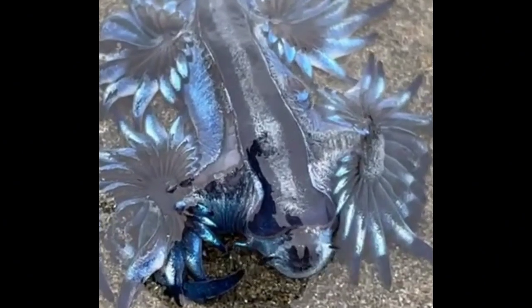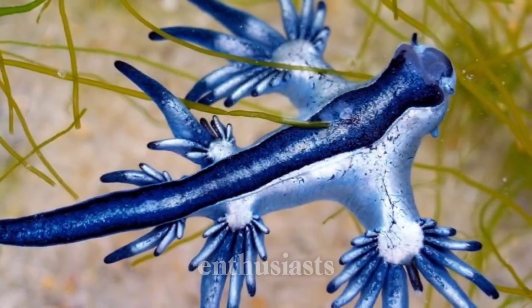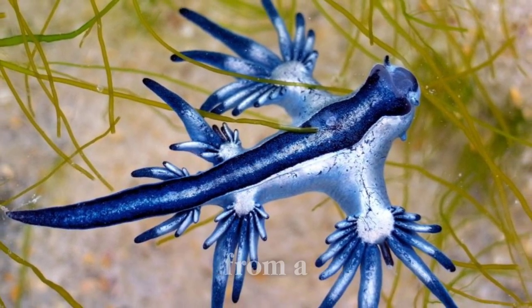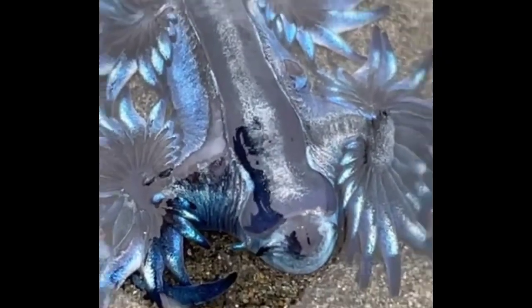Due to its striking appearance and unique adaptations, the Blue Glaucus has captured the fascination of marine enthusiasts and scientists alike. However, it is important to admire these creatures from a distance, as they are delicate marine animals that play an important role in ocean ecosystems.